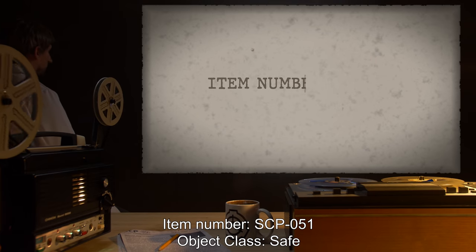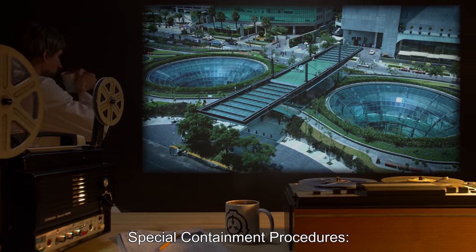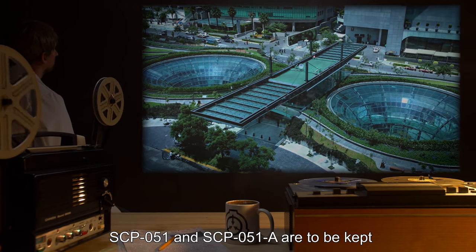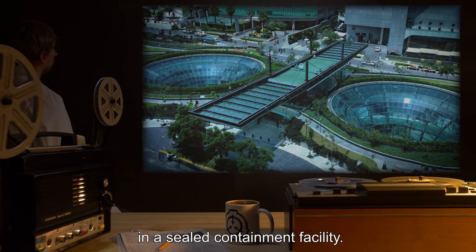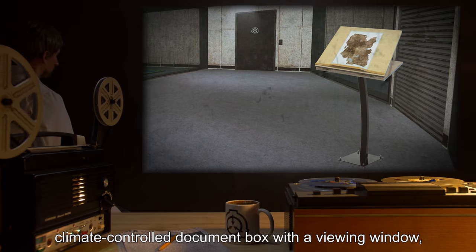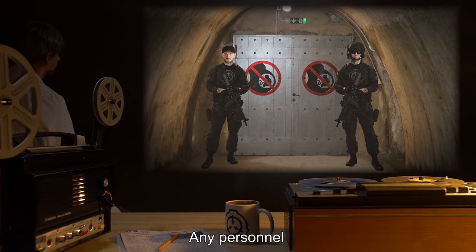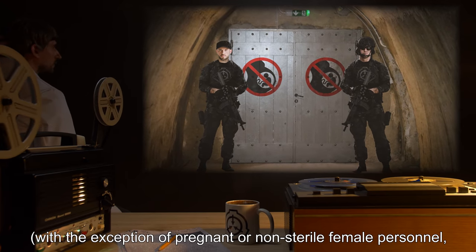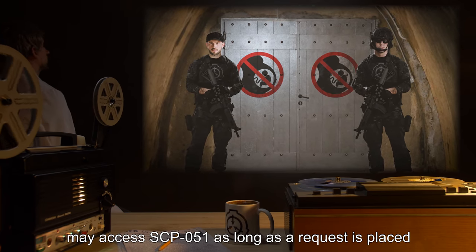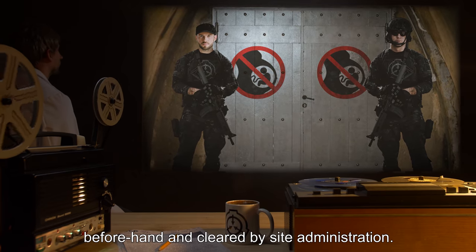Item Number SCP-051. Object Class: Safe. Special Containment Procedures: SCP-051 and SCP-051-A are to be kept in a sealed containment facility. SCP-051-A is kept within a locked, climate-controlled document box with a viewing window to prevent degradation of its material. Any personnel, with the exception of pregnant or non-sterile female personnel who might not be aware of an early-stage pregnancy, may access SCP-051 as long as a request is placed beforehand and cleared by site administration.